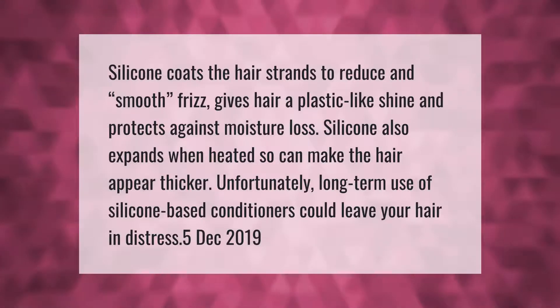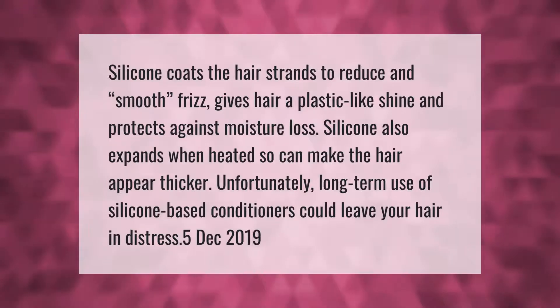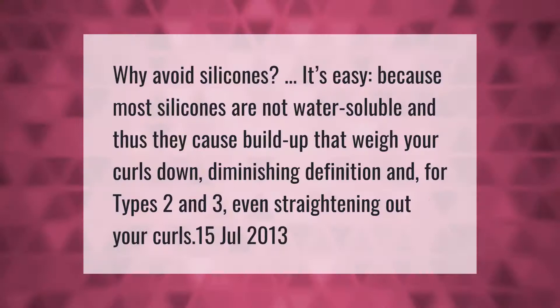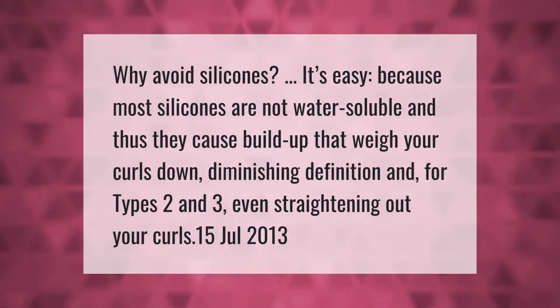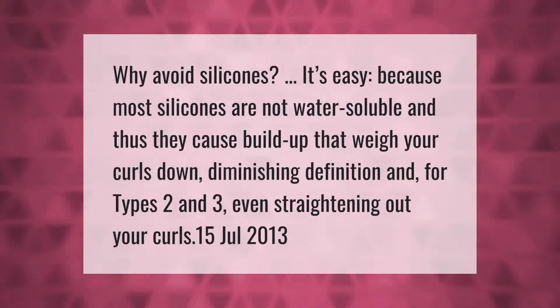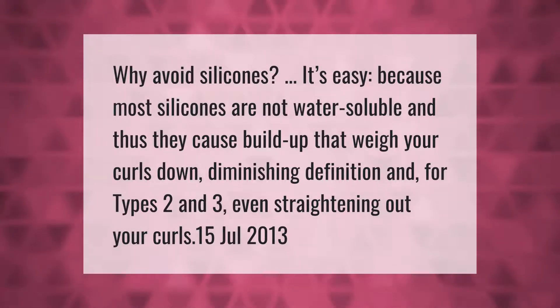Why avoid silicones? It's easy — because most silicones are not water soluble, and thus they cause build-up that weighs your curls down, diminishing definition. For hair types two and three, this can even result in straightening out your curls.